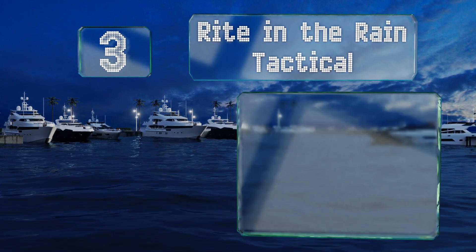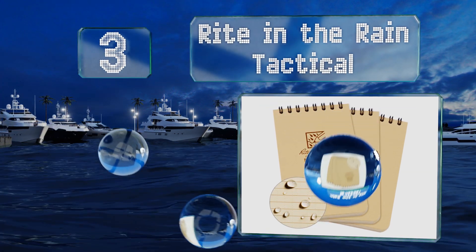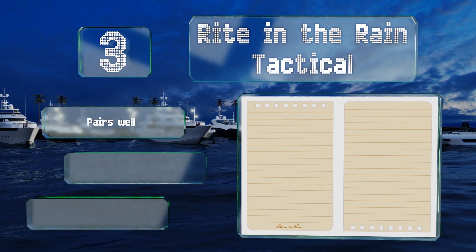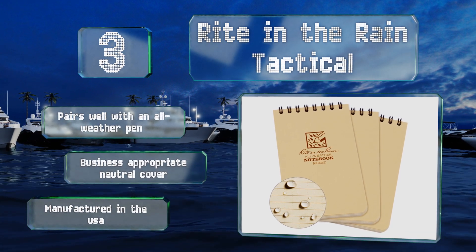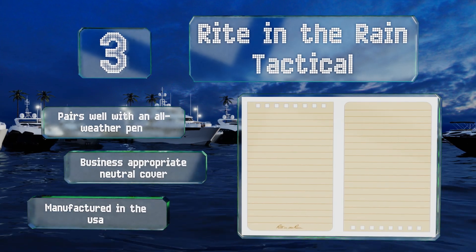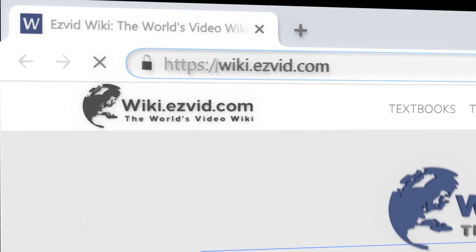Nearing the top of our list at number three, these Write in the Rain Tactical notebooks are sized perfectly for your pocket, while the durable wire binding stays in shape so you can flip through it easily. Even though the sheets are waterproof, they're still completely recyclable. It pairs well with an all-weather pen, comes with a business-appropriate neutral cover, and is manufactured in the USA.